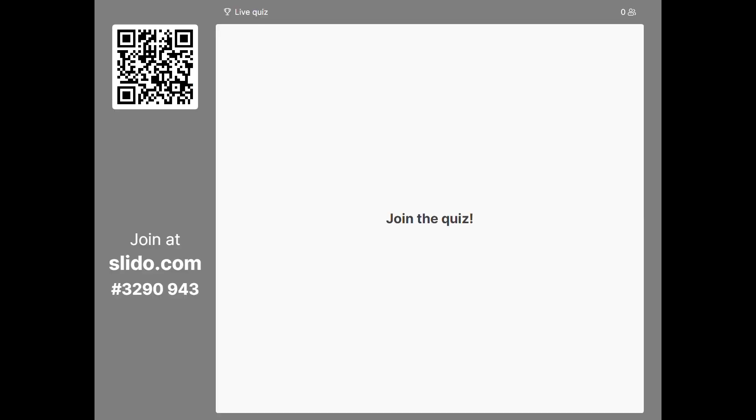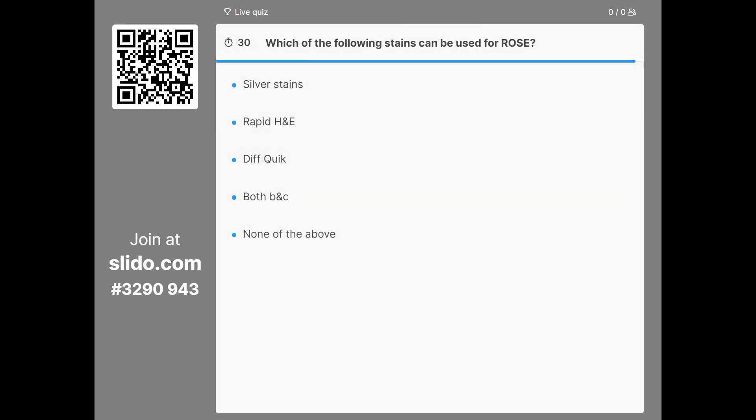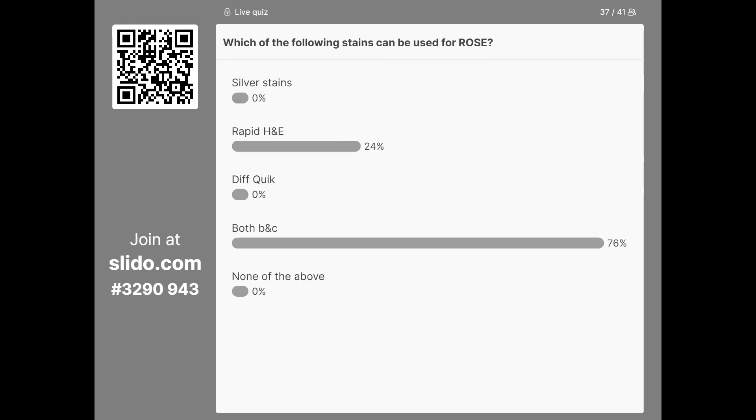I'd like to start with a question: which of the following stains are preferred for ROSE? The options are silver stain, rapid HND, DIFFQUIC, both B and C (as in both rapid HND and DIFFQUIC), or none of the above. The audience have answered correctly — it is both B and C, and I'll be elaborating on the stains in the following slides.